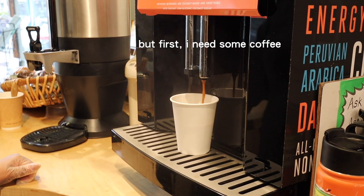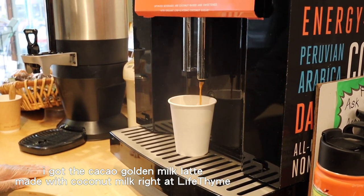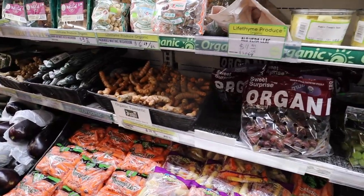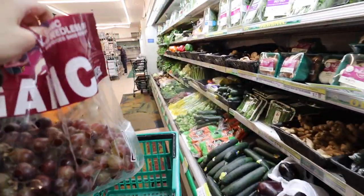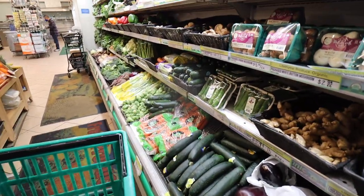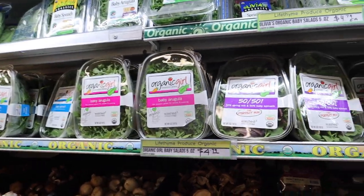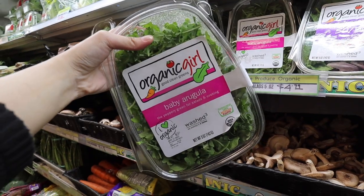I'm super excited to show you guys what they have. First up, I'm gonna get some fruits because I literally have not had fruit in so long. They also have salads, and I think I'm gonna get some baby arugula.